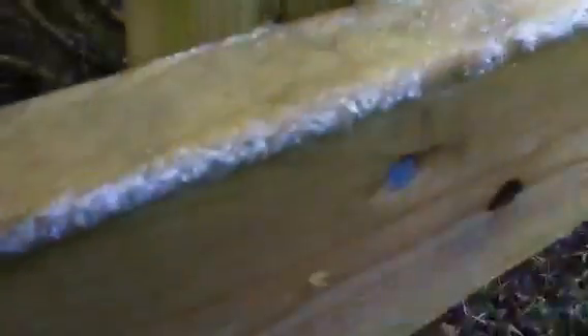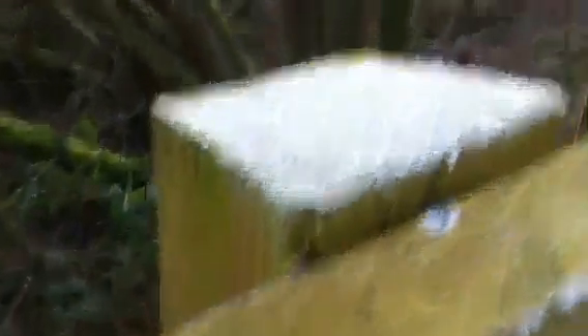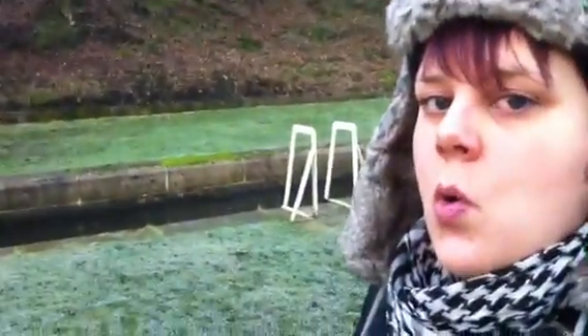It's very icy. I need to show you how icy it is — look, this is a fence post and it's got flakes of ice on it. And when you breathe, your breath condenses in the air. We used to call it smoking, like a dragon. When we were kids we used to pretend we were smoking.